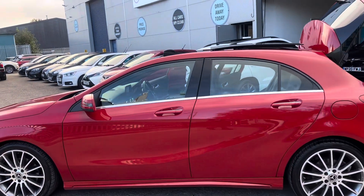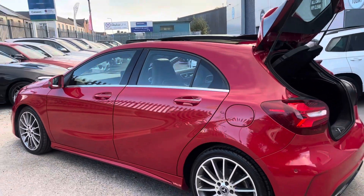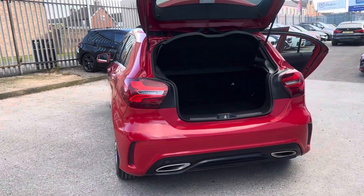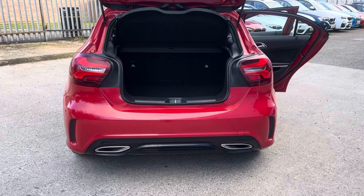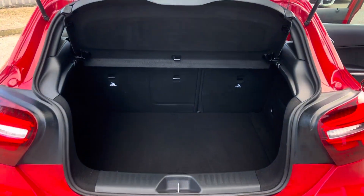The car's finished in a lovely red with stylish chrome around the window line, and we've also got diamond cut alloy wheels. To the rear we've got the darkened tail lights, twin exhaust ports, and rear parking sensors as well.